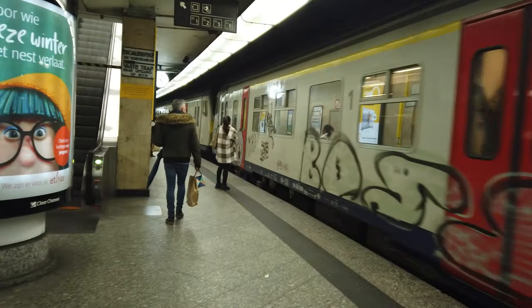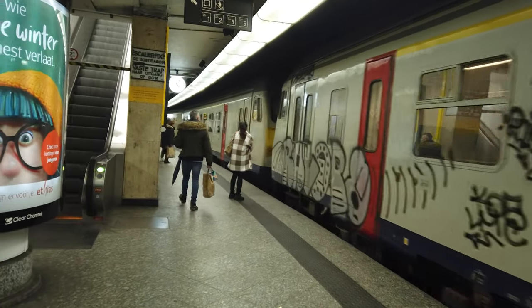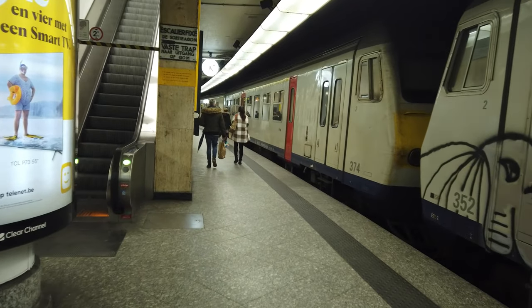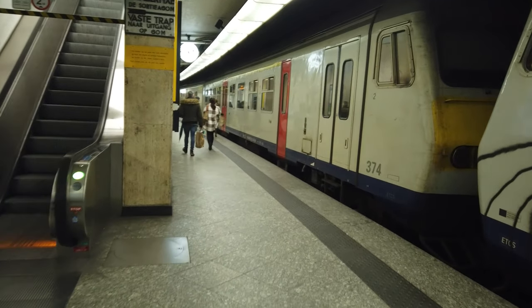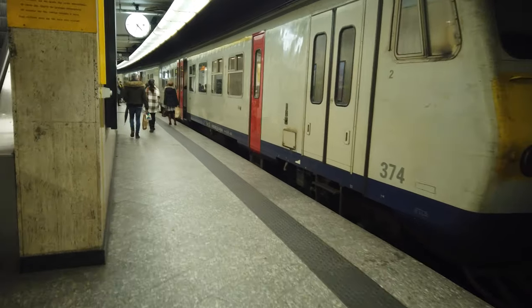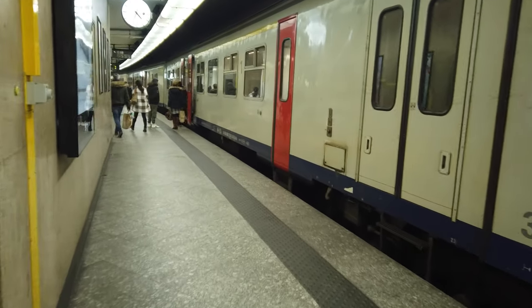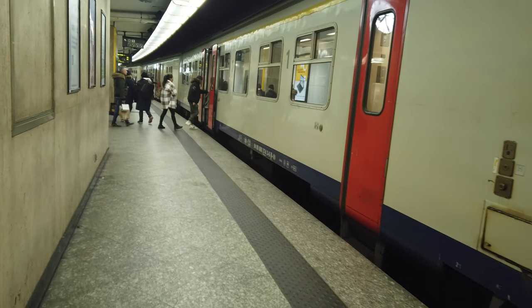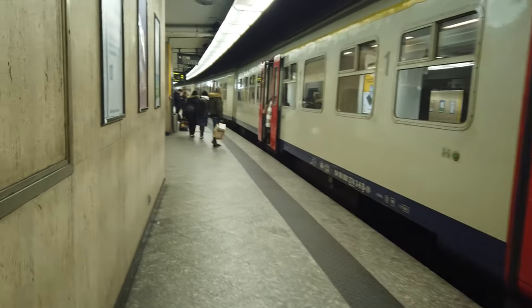That's train number 352 as well. This is a very, very classic train as you can tell. I'm 374 at the rear. I'm not too sure where this one is going, but we can have a check in a minute. This station is so, so busy with so many trains running through it. Let's get started, shall we, and let's see what there is to turn up.